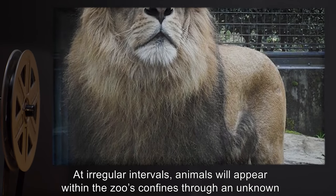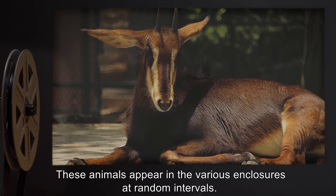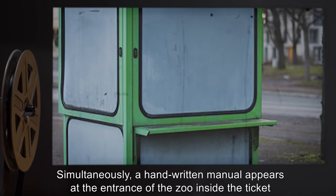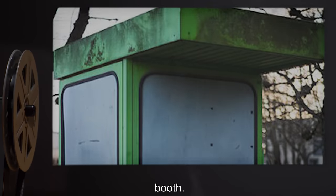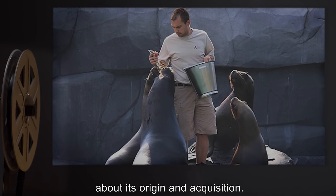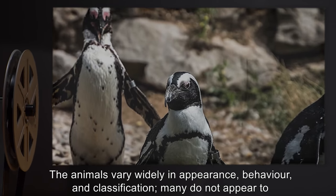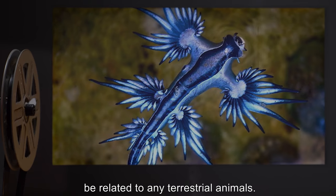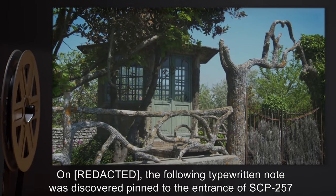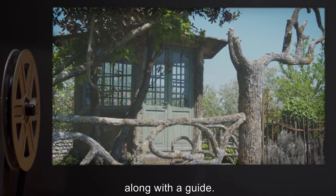At irregular intervals, animals will appear within the zoo's confines through an unknown manner. These animals appear in the various enclosures at random intervals. Simultaneously, a handwritten manual appears at the entrance of the zoo inside the ticket booth. These guides detail the proper care and feeding of each organism and sometimes reveal information about its origin and acquisition. The animals vary widely in appearance, behavior, and classification. Many do not appear to be related to any terrestrial animals. There does not appear to be any schedule as to when these animals are delivered. The following typewritten note was discovered pinned to the entrance of SCP-257, along with a guide.